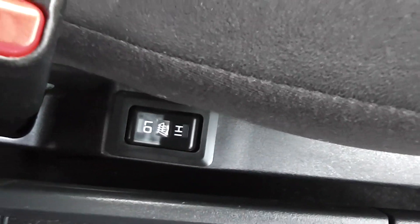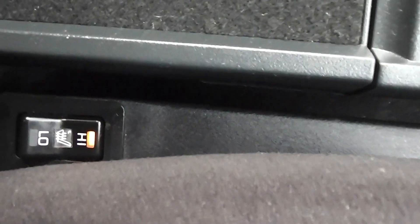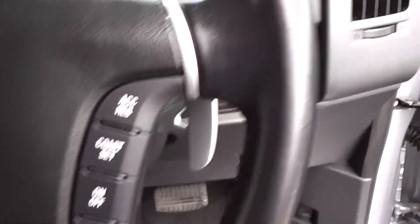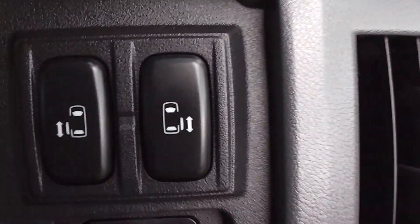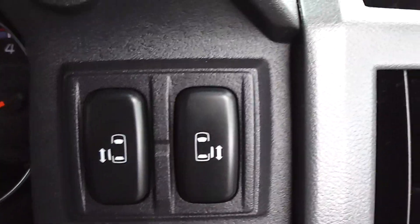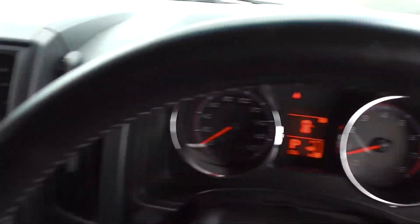The seats in the front are heated — both seats — just by flicking the switch on the high and low setting for the seat heating. It has cruise control, and it's got two electric sliding rear doors on the back, which you can operate from the driver's side, from the driver's position, or by opening the door handles.